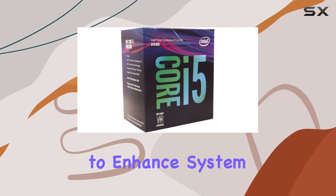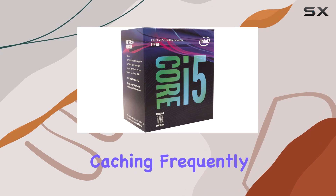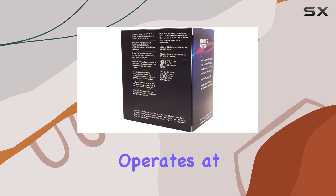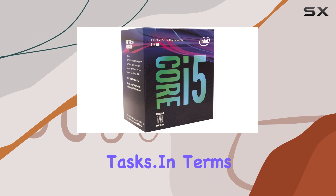Let's not forget about Intel Optane memory support — a game changer for those looking to enhance system responsiveness and accelerate storage performance. By intelligently caching frequently accessed data, Intel Optane memory ensures that your system operates at peak efficiency, giving you a noticeable boost in everyday tasks.